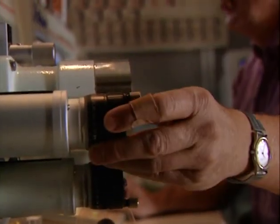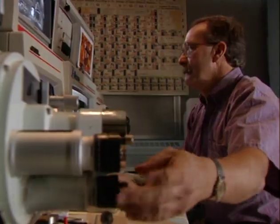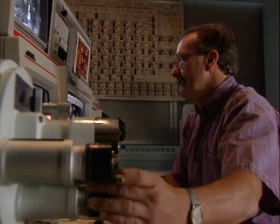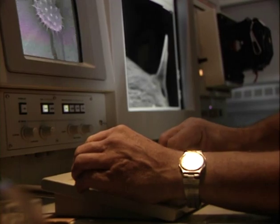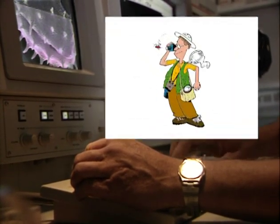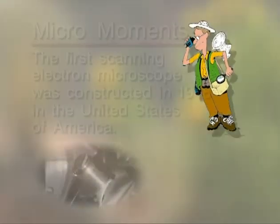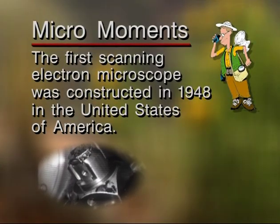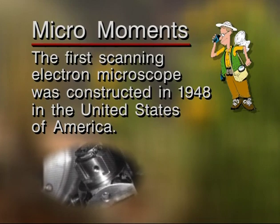That's why the professionals like to use the scanning electron microscope from time to time. It's nothing at all like a light microscope — it's got incredible depth of field and incredible magnification and beautiful detail. Let's go have a look at one right now. The first scanning electron microscope was constructed in 1948 in the United States of America.